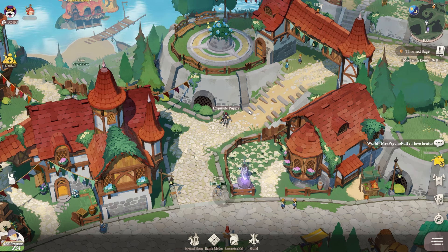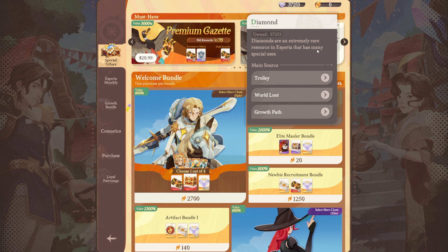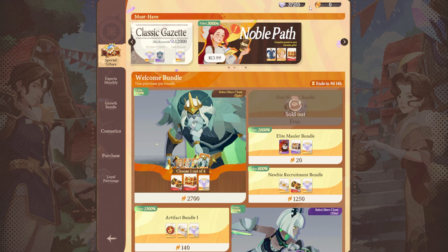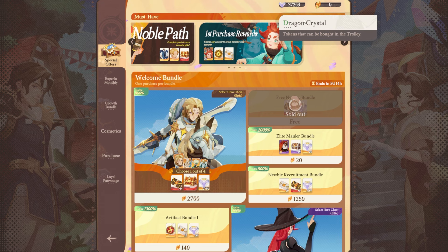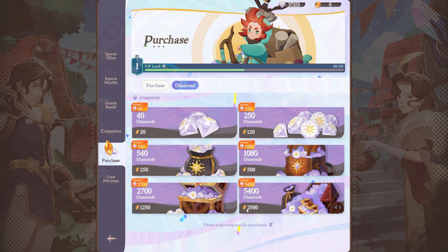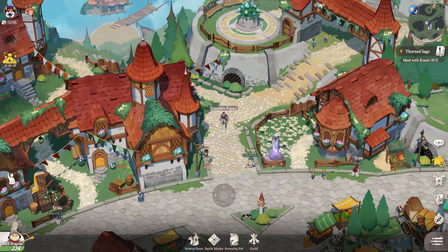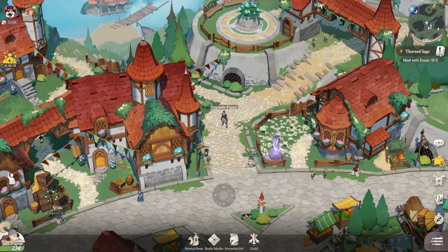Hey everyone, today in AFK Journey I want to go over what you should spend your diamonds on. If you don't know, diamonds are like the secondary premium currency — it's what you can use to pull for heroes as well as buy other things in some shops, but it is not the most premium currency because that would be this orange shard dragon crystal right here. You can buy dragon crystal and then buy diamonds with dragon crystal, giving it a certain exchange rate. It's like the primogems in Genshin Impact compared to the other thing you buy.